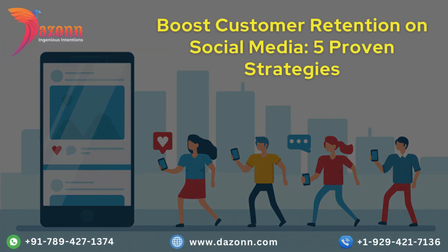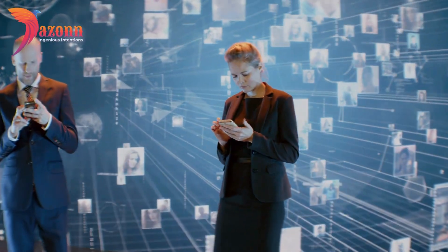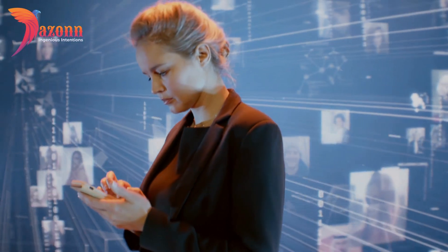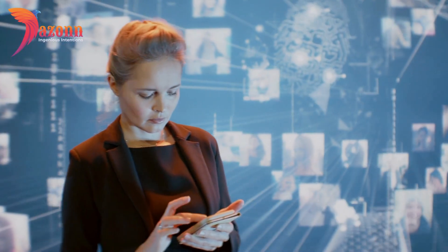Boost customer retention on social media — five proven strategies. Welcome to our channel where success in the digital age is just a click away. Today we are diving deep into the world of social media to show you how to improve customer retention through social media with these effective strategies. If you're ready to transform your followers into brand ambassadors, stay tuned.